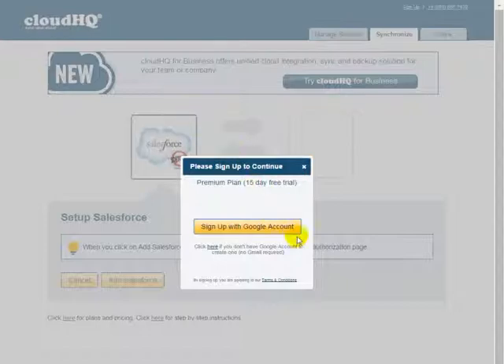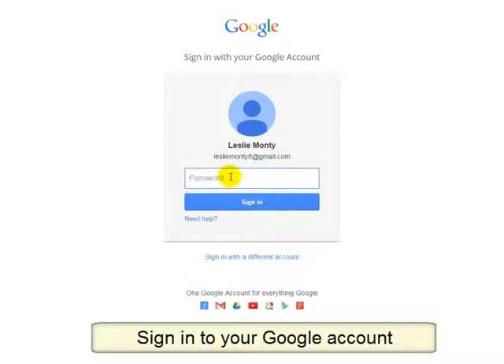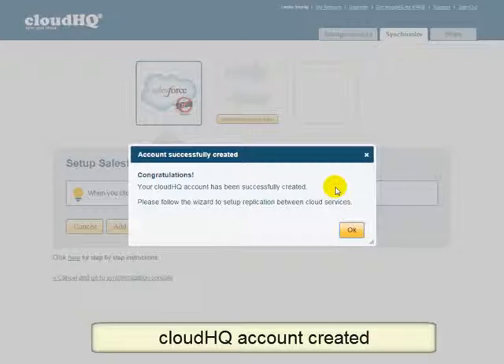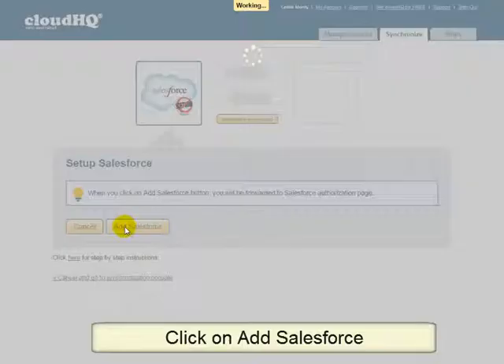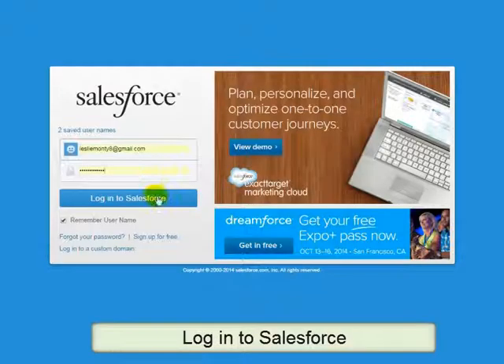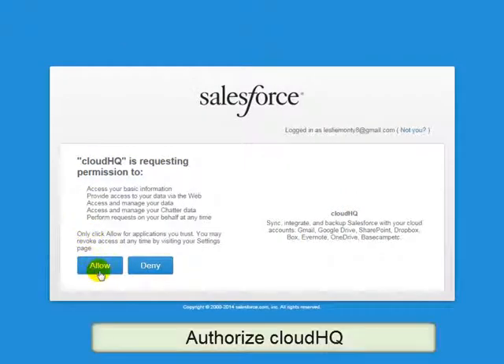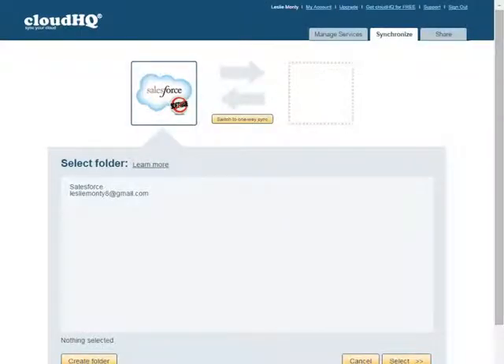Click on Sign Up with Google Account, and you will be forwarded to the Google page. Log in to your Google account and click on Accept. You will be redirected back to the CloudHQ page with a pop-up congratulatory message for your successful account creation. Click on Add Salesforce to add your Salesforce account. From here, click on Allow to authorize CloudHQ access to your Salesforce account before being redirected back to the CloudHQ sync wizard.